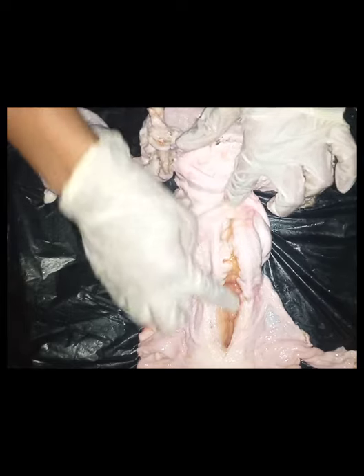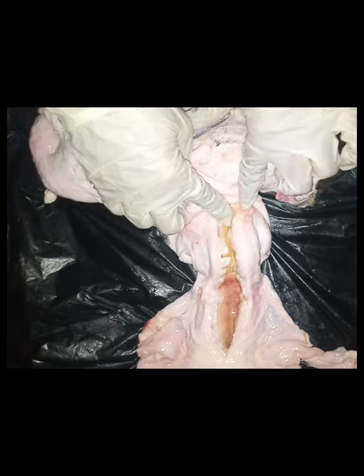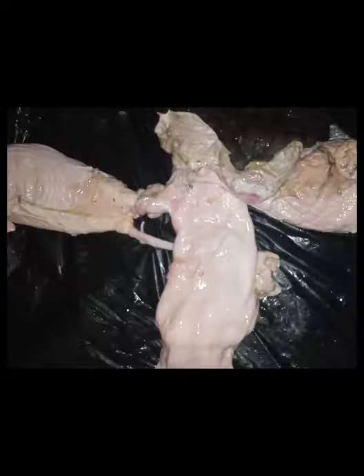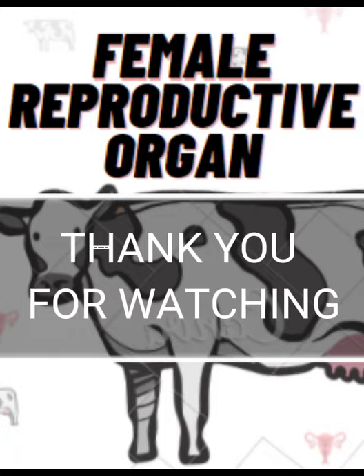We make an incision to show the cervical rings. Cervical rings form interlocking finger-like projections known as interdigitating prominences. They provide a site of storage where sperm are protected from the spermicidal environment of the vagina and uterus. Now we have covered the most important parts of the female reproductive system. Thank you for watching.